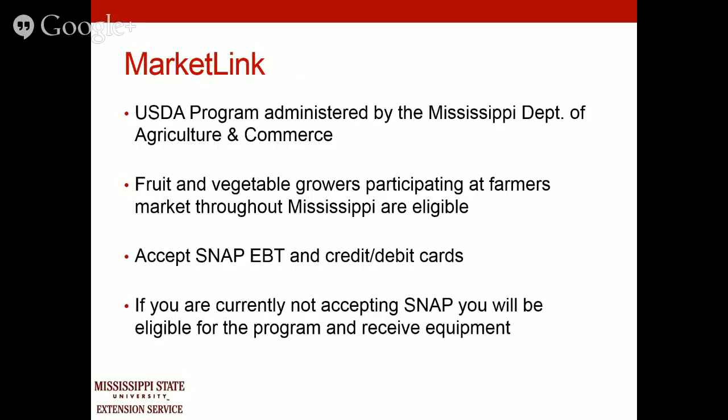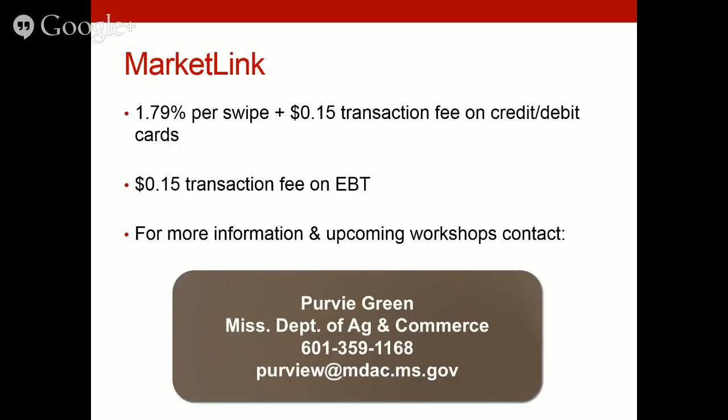If you're a fruit and vegetable grower, you can participate in MarketLink, a USDA program administered by the Mississippi Department of Ag and Commerce. This allows you to accept EBT cards as well as credit and debit cards. If you're not currently accepting EBT cards, you'll be eligible for this program. The rate is 1.79% per swipe plus a 15-cent transaction fee on debit and credit cards, with an additional transaction fee for EBT cards. Contact Mr. Kirby Green for more information.